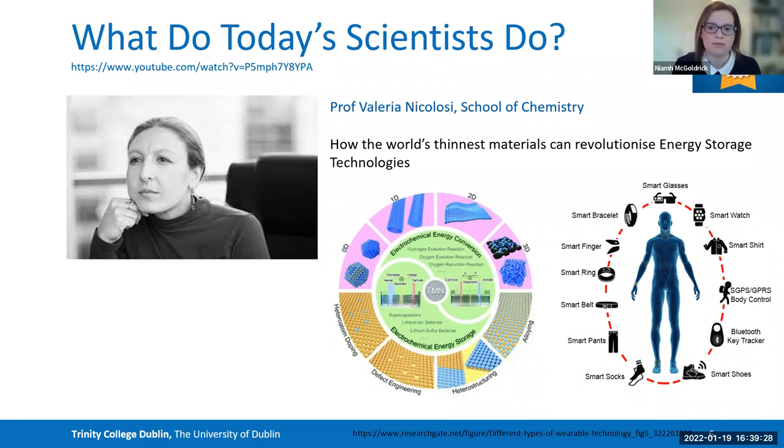Valeria Nicolosi is really focused on energy, specifically on battery research. She and her team are working on alternatives to the batteries we use every day in our smartphones, watches, and laptops. Those batteries rely on what are called precious metals, which are finite resources, so we need to figure out other ways to use and store energy — and that's what her team is focused on.